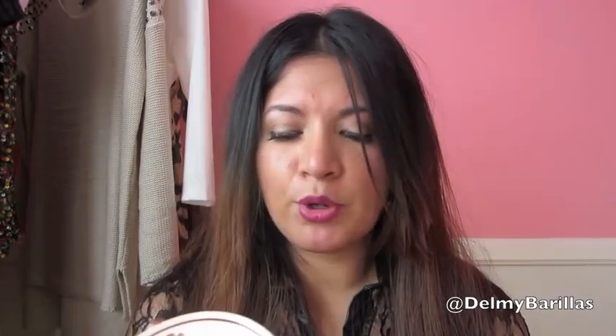My favorite gadget has to be my Sony player — I'm totally obsessed with it — and of course my iPhone. And my favorite food product is the Perrette chocolate hazelnut spread.